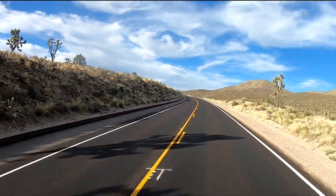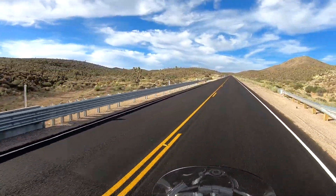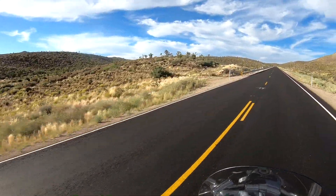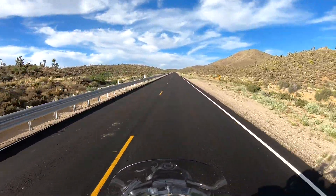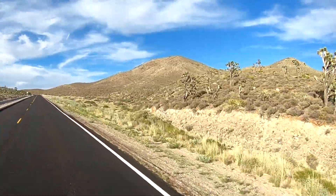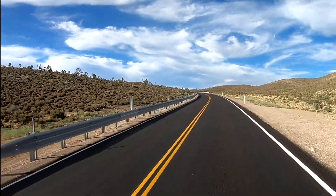We found a forest of Joshua trees — probably why this section of the highway is called Joshua Tree Highway. I didn't realize Joshua trees could be found in so many places. I'd always thought Joshua Tree National Park was the main spot for these unique trees.